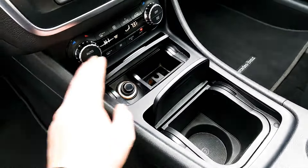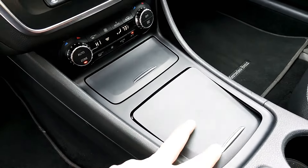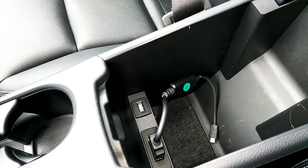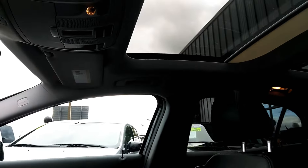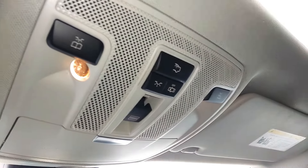And then down here we have media center controls, USB — all of that. And then up here, as you can see, it has a panoramic sunroof there. Trying to get the controllers the best I can up here for you.